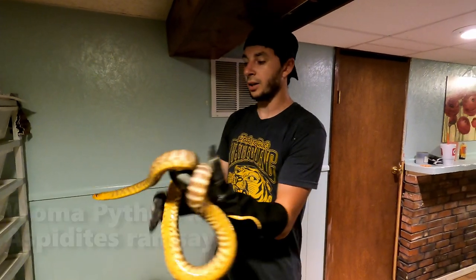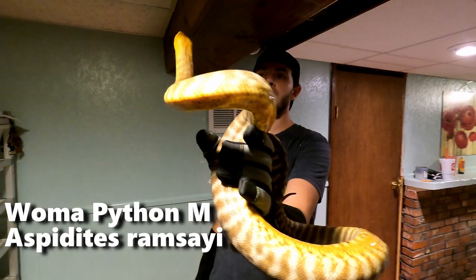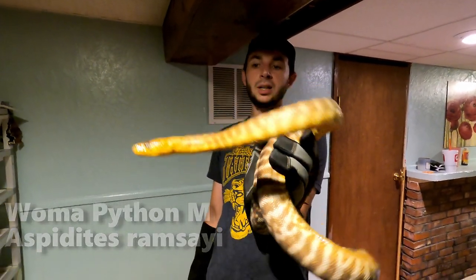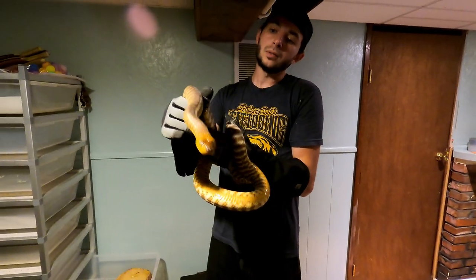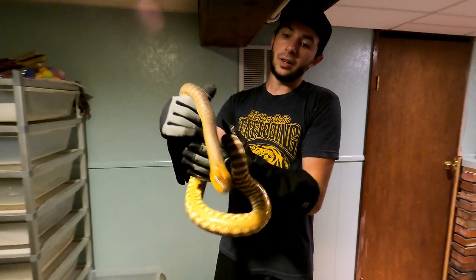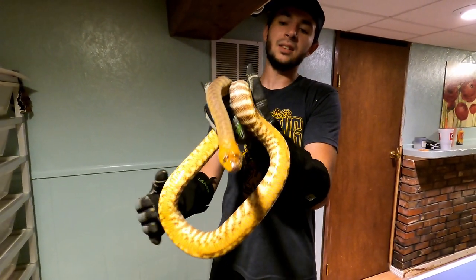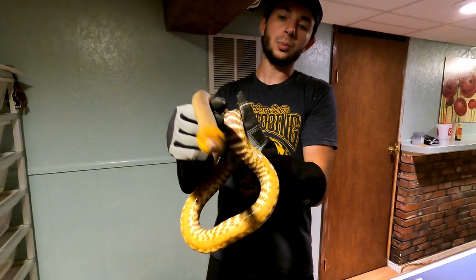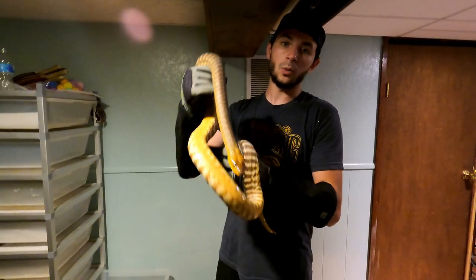And so this is the breeder male woma python. They get between four and five foot. They're a decent-sized python, but not as big as what boas get, and definitely not as big as Burmese pythons, but they're sizable. Very stunning. So this male is proven. Once again, they can be bitey, but this guy's actually pretty calm right now, which is awesome. That's the male woma breeder.